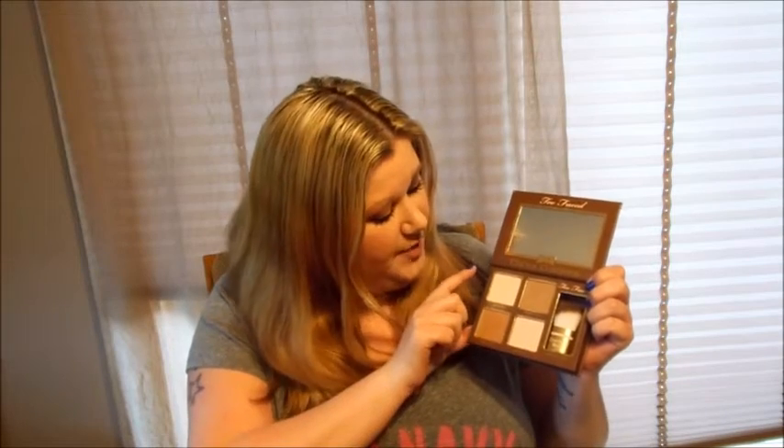Here is my Too Faced Cocoa Contour palette — this is my favorite. I've tried a lot of the new contour palettes and I like this one the best because these are four colors that I actually use. The Kat Von D palette is just too dark for my pale skin. The next one is good but there's just so many colors I don't use. You've got Light Cocoa, and this one is a matte highlighter shade. I do this on my brow bone, down the nose.